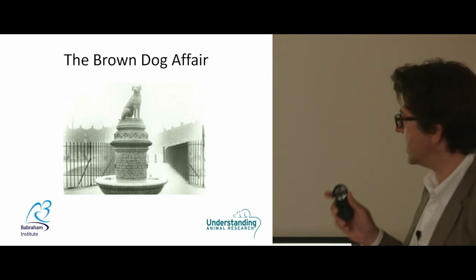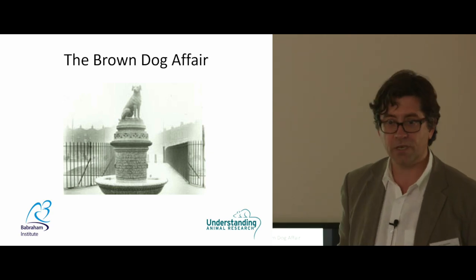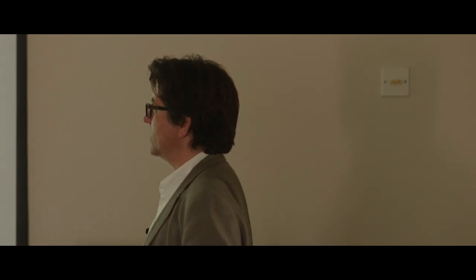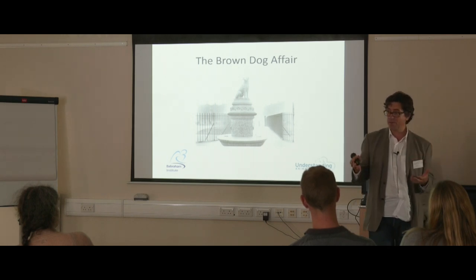Our organisation is called Understanding Animal Research — we used to be the Research Defence Society. We've been around for a hundred years engaging in the public discussion of why animals get used in science. We begin with the Brown Dog Affair, which was in 1903. This was the first public infiltration by animal rights protesters at University College London. These Swedish activists enrolled as students and published what they claimed was an example of horrendous vivisection using a little brown dog — they claimed it was used for grotesque experimentation live in front of students without proper pain management.